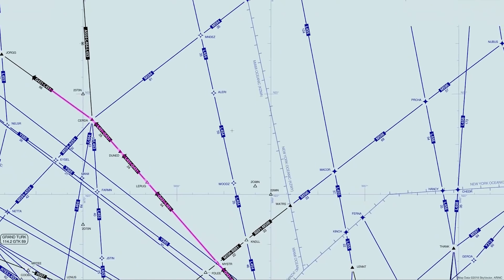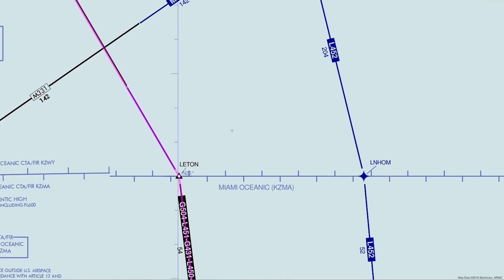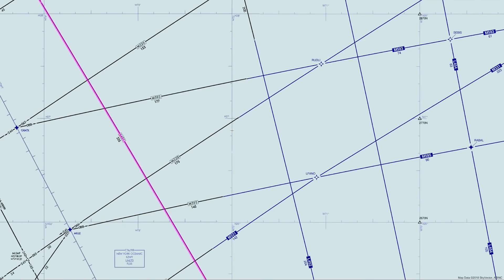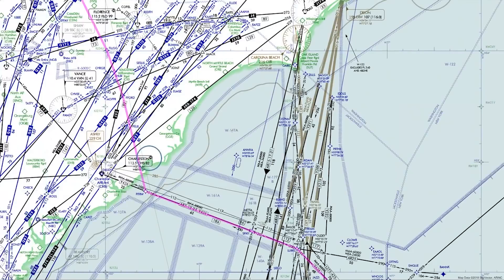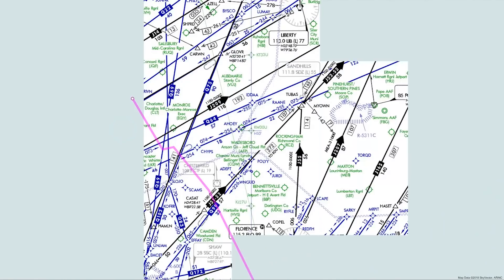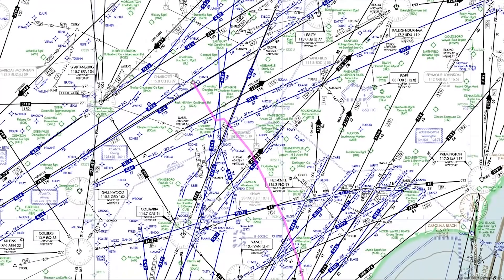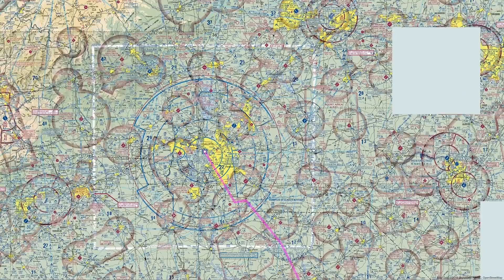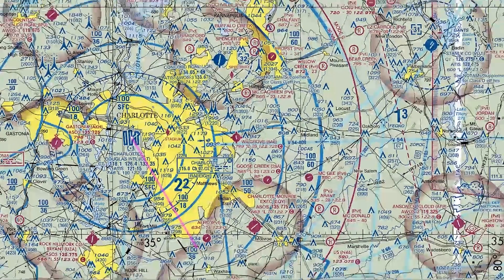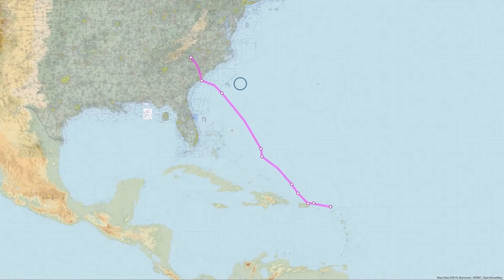And then we'll start to make our way up, kind of staying away from Florida — that's typically what I'm used to, but you stay more on the outside. So this is where we'll switch over to another airway, and then that just brings us on over to North Carolina. We'll cut up through the coast, and that'll be our way in today. It's going to be the Stalker arrival. The flight's only about three hours.